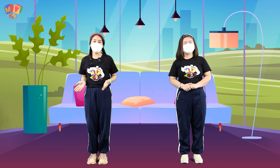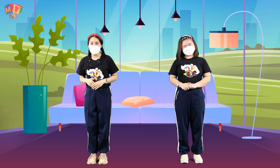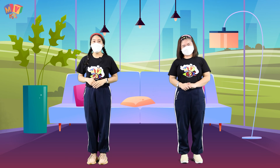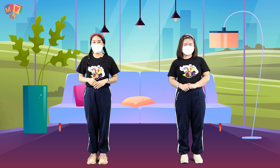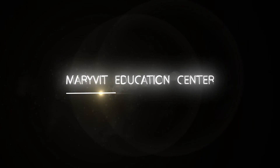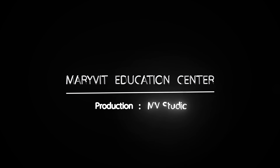Thank you so much! Today, Teacher Graciel and friends have had a great time. Please don't forget to subscribe to the channel for more videos. If you have any ideas, you can find something new. Thank you so much for today. Good bye! Thank you.